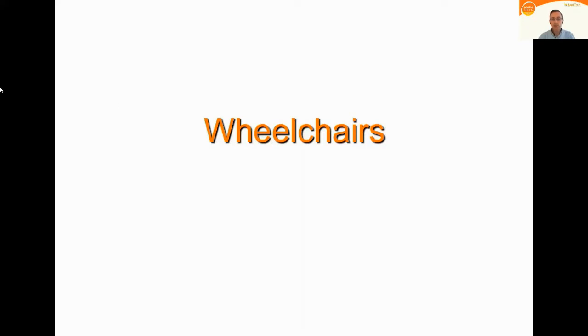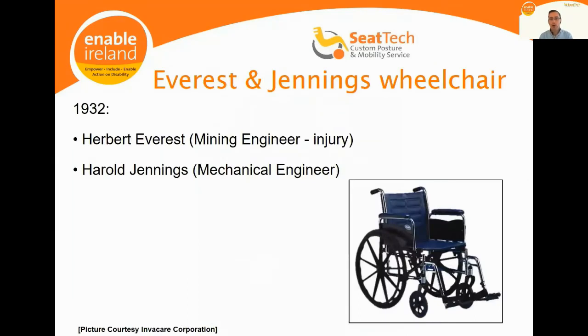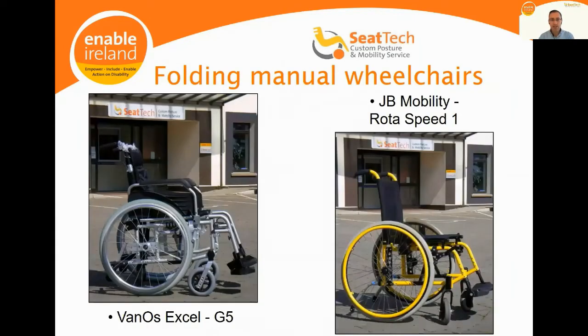I'm now going to do a quick tour of wheelchairs. Through to the early 20th century, the Bath wheelchair was the standard mobile chair — a crude timber armchair with an axle and wheels. Around 1932, Everest and Jennings collaborated to design the folding steel-frame wheelchair, which is still in common use today and is what most people picture when they think of a wheelchair. Two modern equivalents are the Vanos XL contract wheelchair and the JB Mobility Rotor Speed One — very similar in appearance but different in material, specification and cost.